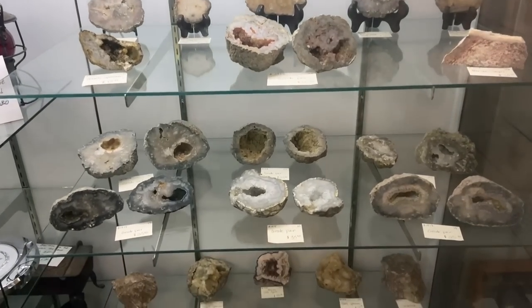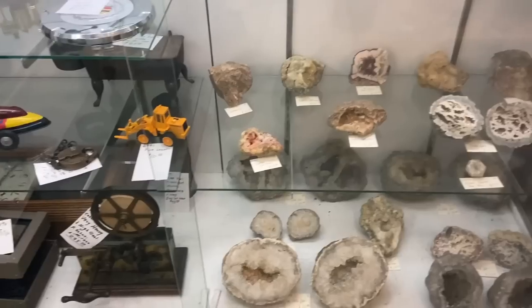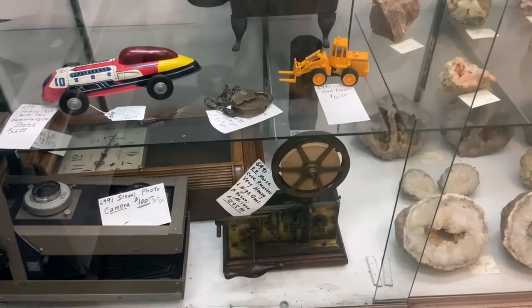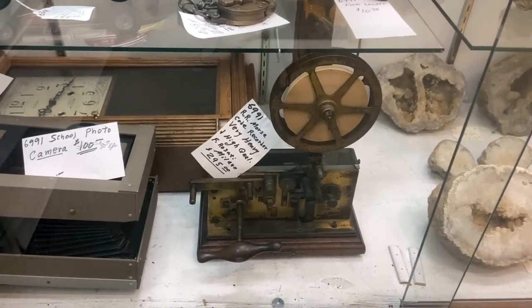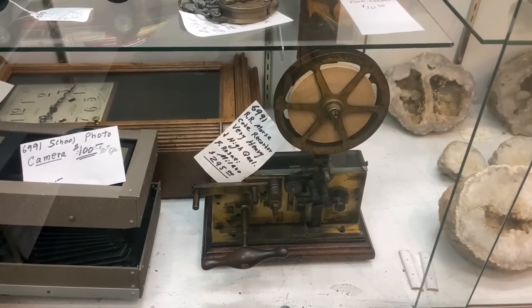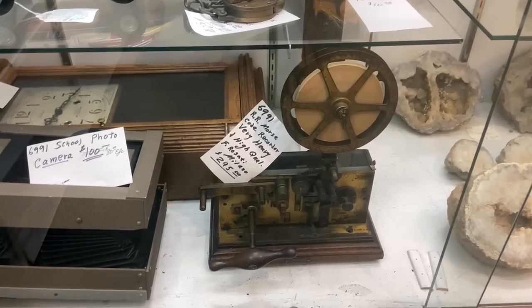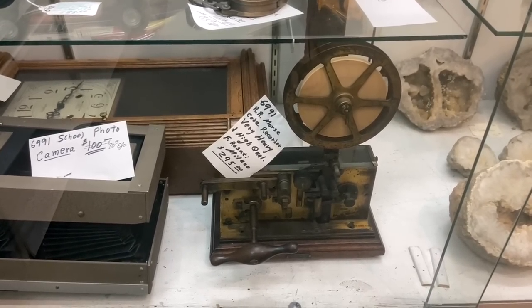This place has a bunch of quartz slabs and geodes, all priced in the $25 to $35 range. Down here is an unusual piece — this is a Railroad Morse code receiver. Used to be every railroad station had one. Most of them went to scrap because they were made out of brass, so they were melted and reused during the war, so you don't see a lot of them. This one is made in Italy and it is $295.